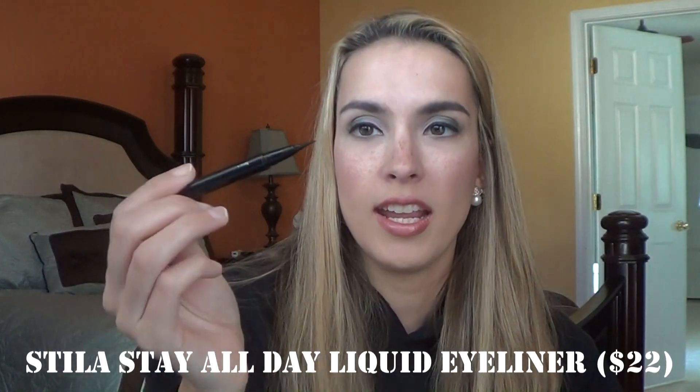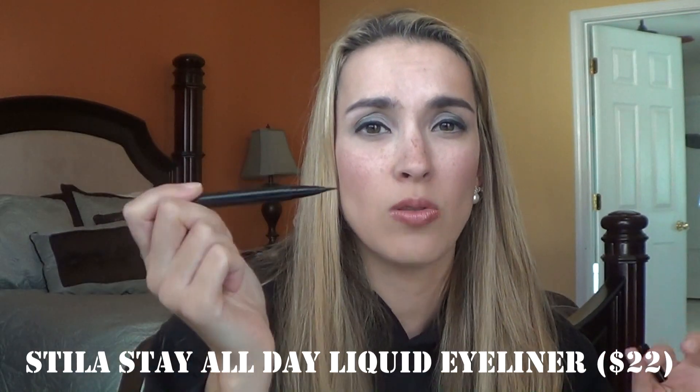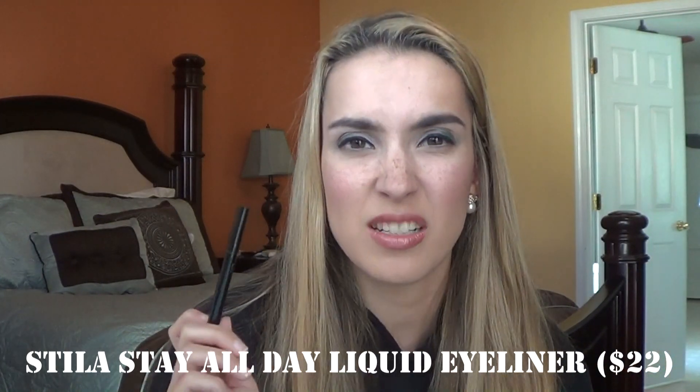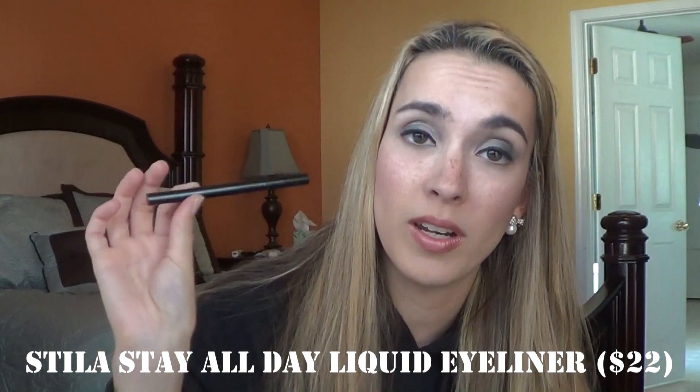The next thing I have is the Stila Stay All Day black liquid eyeliner. This is my go-to liquid eyeliner — I love it. It's pretty much waterproof and doesn't smudge. I am totally going to buy another one of these once I'm done with the eyeliners in my collection.